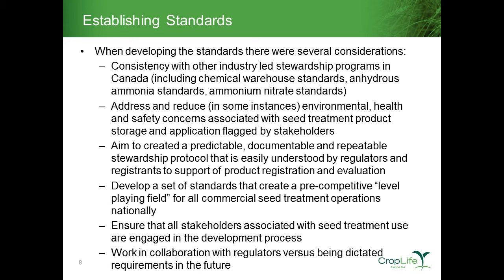In terms of developing a set of standards, there were a couple of key drivers. First, there is a suite of industry stewardship programs already in existence in Canada — the chemical warehousing standards managed by AWSA for CropLife Canada members, the anhydrous ammonia standards, and the ammonium nitrate standards, which are Fertilizer Canada-based standards also managed by AWSA. So there were existing successful standards and processes already in place. Second, we wanted to address and in some instances reduce the environmental health and safety concerns associated with seed treatment products and application.